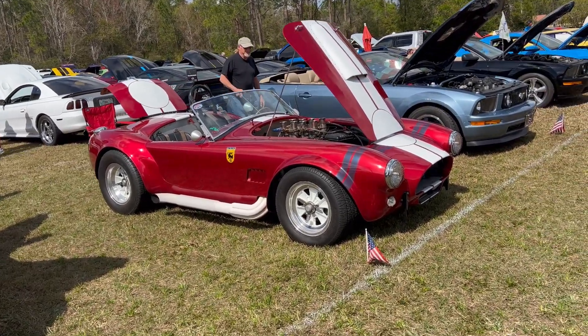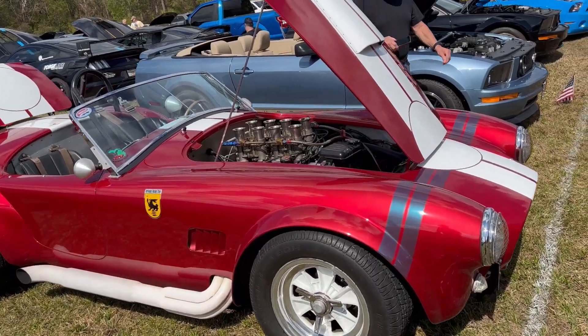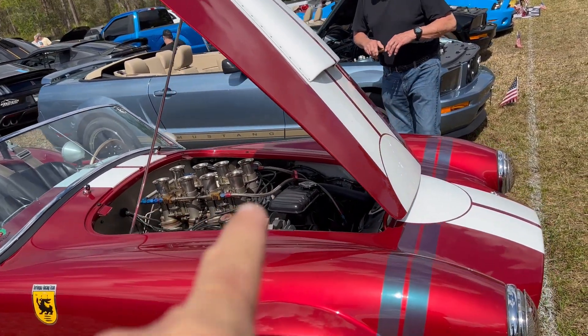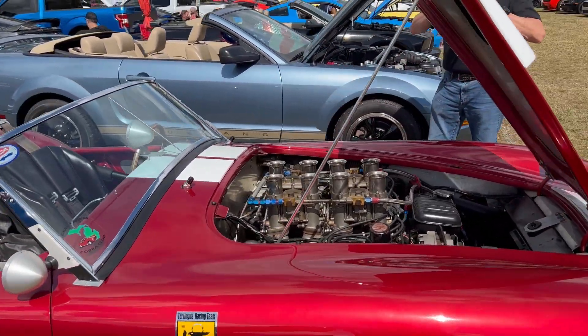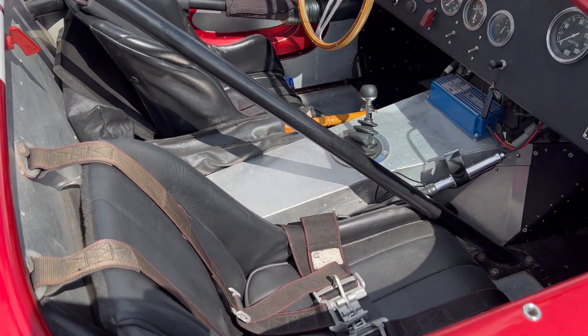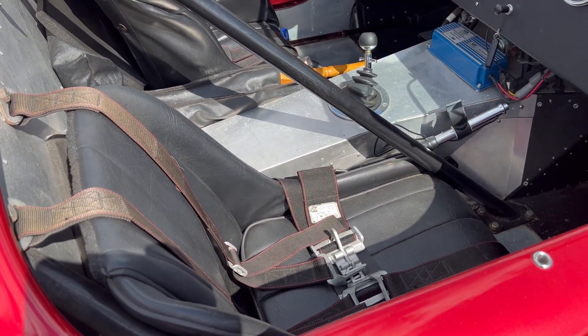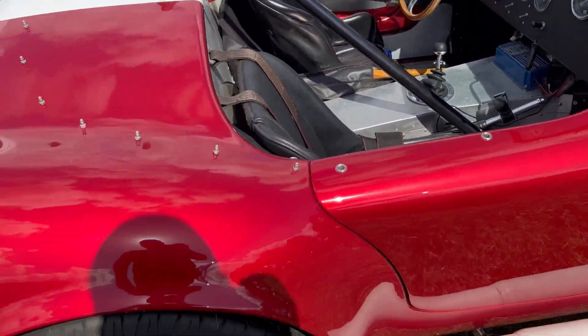Over here we got a Ford Cobra — this is an AC-style Cobra race version. You can see it's got four separate two-barrel carburetors. The only thing that has any interior is the seats themselves — everything else is metal, for weight reduction. This car's insane.